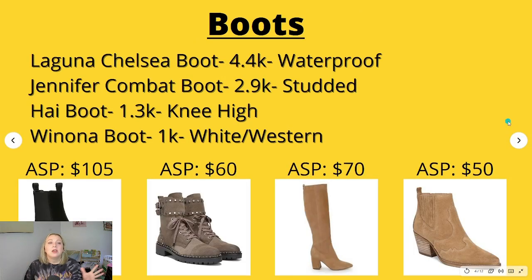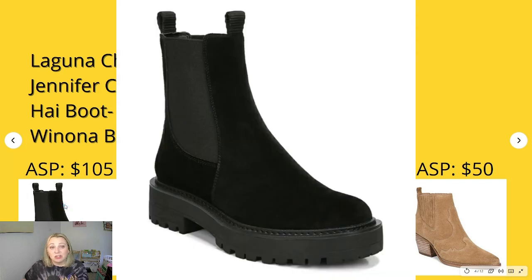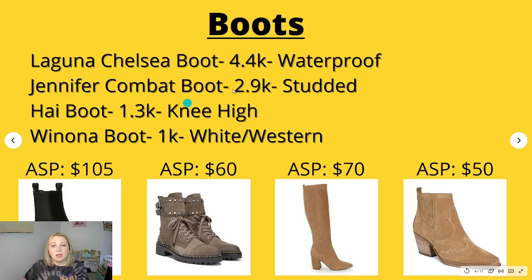These were the top searched boots for Sam Edelman. The Laguna Chelsea boot had 4,400 searches per month, and the top keyword for this boot was 'waterproof.' These ones shown are suede though. The average sales price according to sellhound.com — which only goes back the last 48 sales — is $105. I have personally never run across this style of boot ever, but I hope to find it.